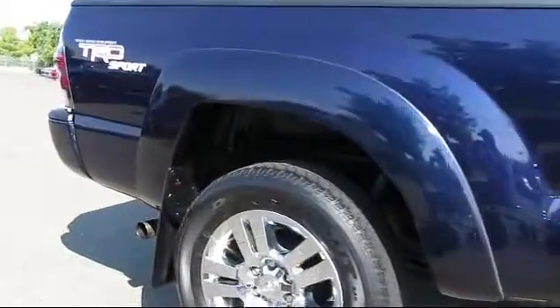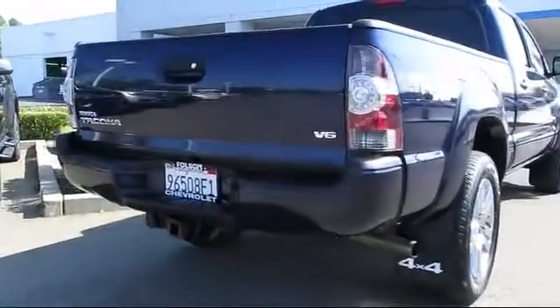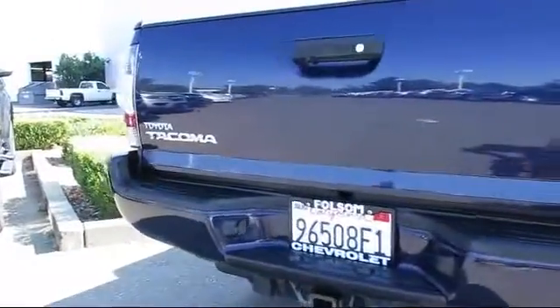A Backup Camera, Stability Control, Keyless Entry, Air Conditioning, and has less than 40,000 miles on the odometer.